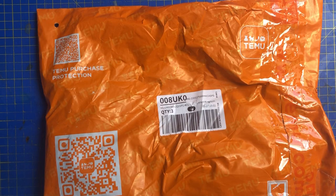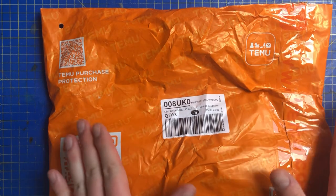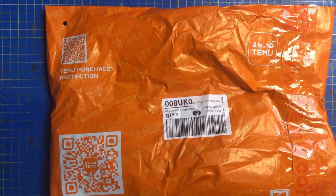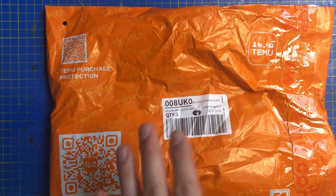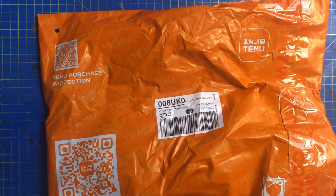Hi everyone, welcome back to the channel — it's Temu time and we have another package. Today we have an accessory and also a diamond painting. I have to give a massive shout-out to Diamond Paintings with Pedra, a fantastic YouTuber who always does lots of earring hauls and diamond painting hauls. This painting is so magical, and without seeing it on her channel I wouldn't have found it.